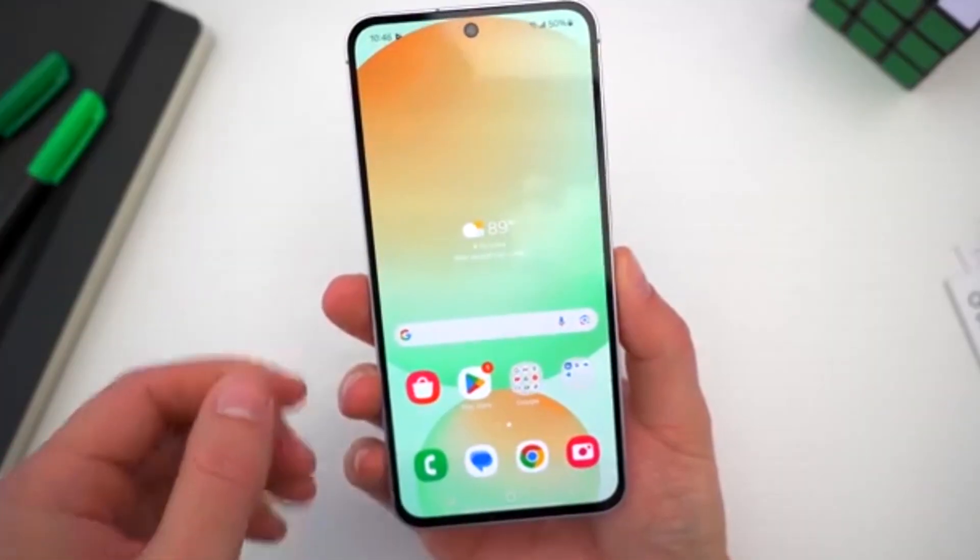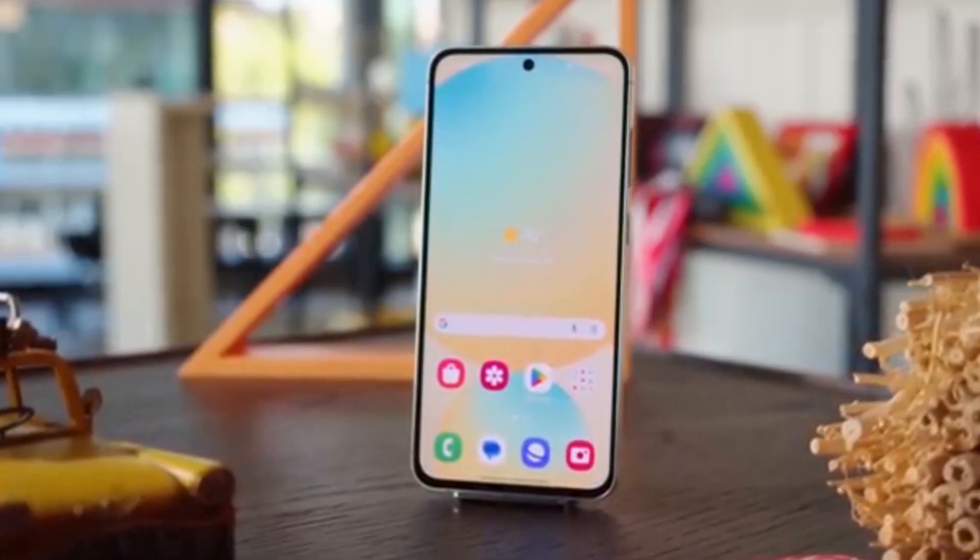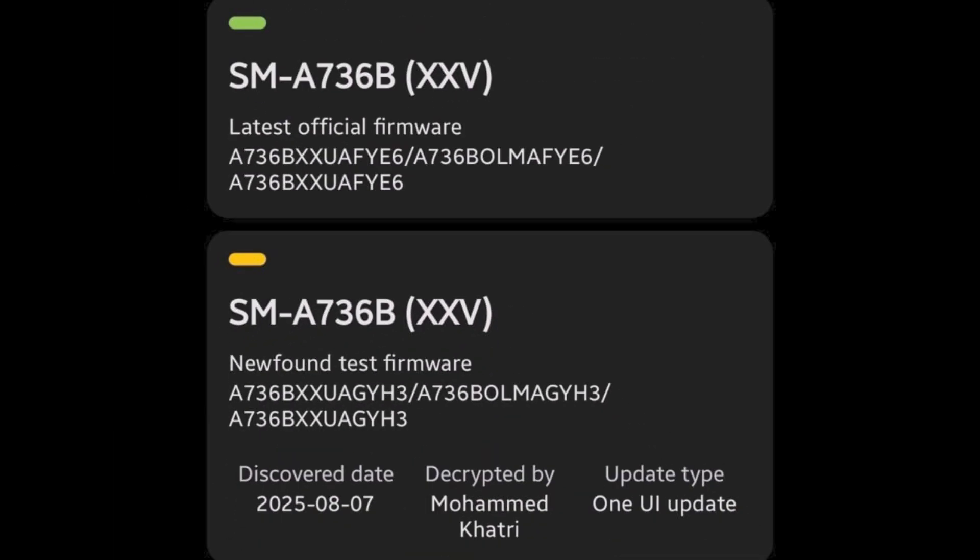Right now, the Galaxy A73 is running Android 15 with One UI 7. But a new software build, A736-BXUA-GYH3, has been spotted in testing on the Asian version of the phone.